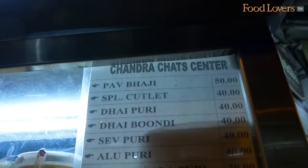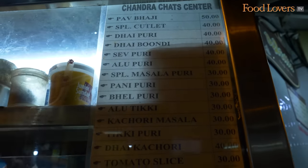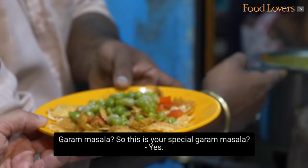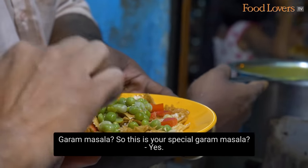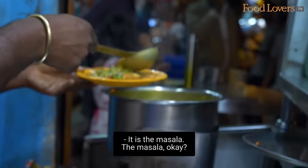Now that we've tried the tandoori chai, time to try some chaat here at Chandra Chaat Centre and Pavobaji. There's no Indian street food experience complete without chaat, so we're going to try the masala puri and dahi puri. Their special masala goes in along with green peas.